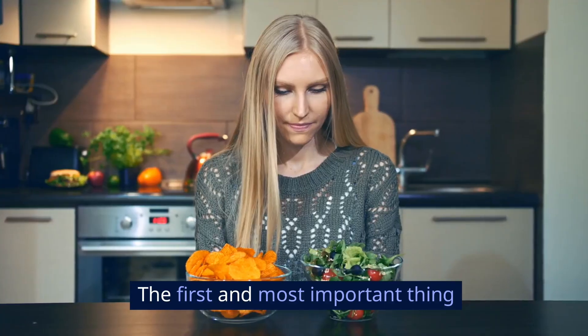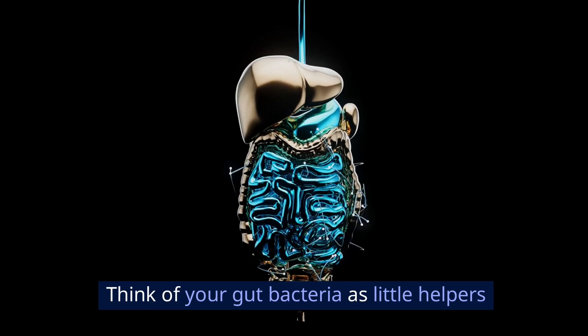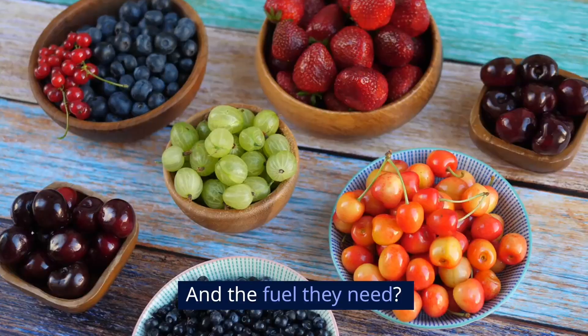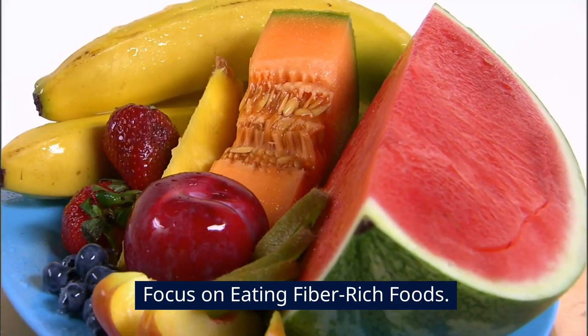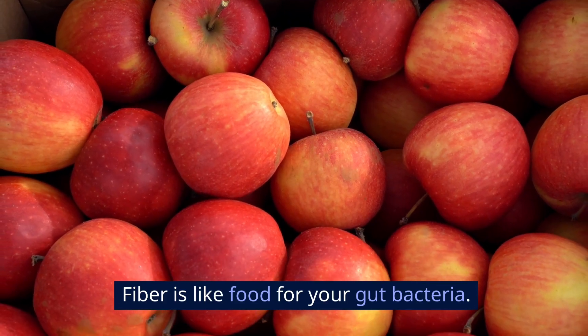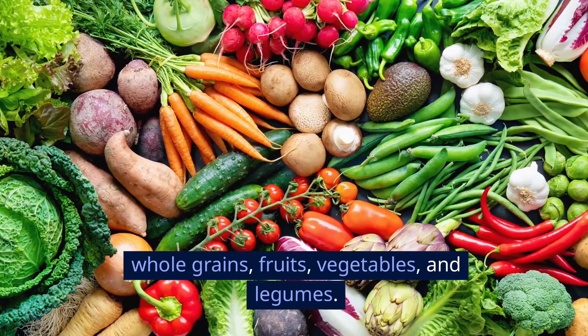Start with your diet. The first and most important thing you need to address is your diet. Think of your gut bacteria as little helpers that need the right kind of fuel to do their job properly. And the fuel they need? Fiber. Focus on eating fiber-rich foods. Fiber is like food for your gut bacteria. You can find it in whole grains, fruits, vegetables, and legumes.